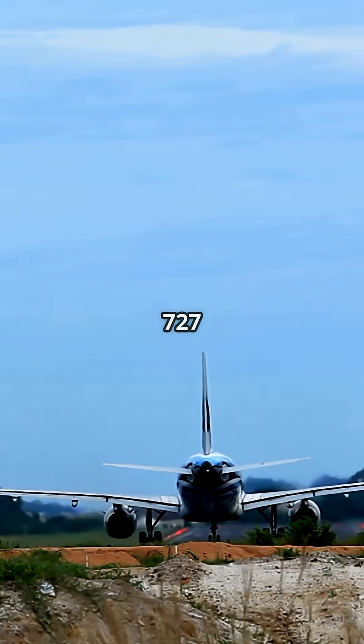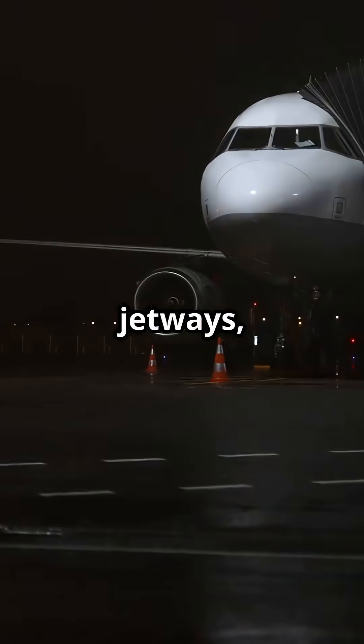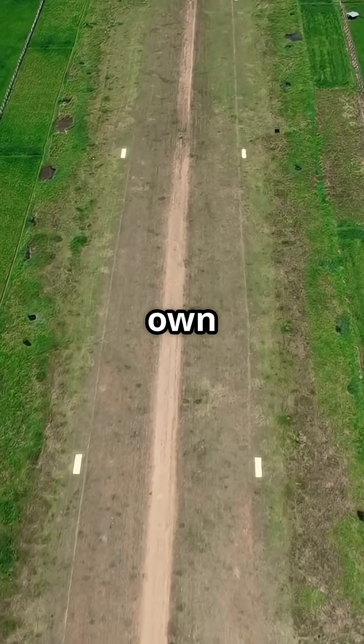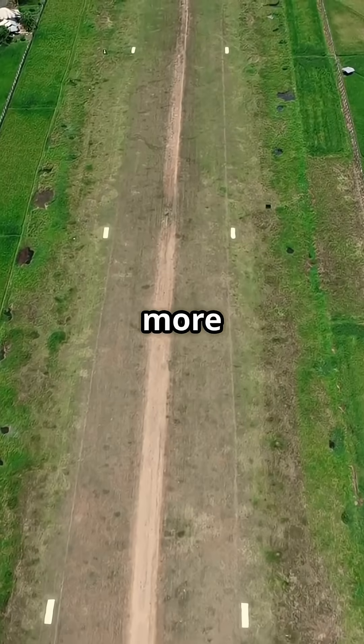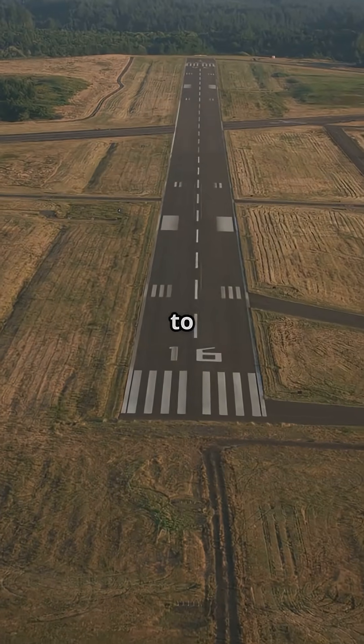Am I the only one who didn't realize the 727 could land almost anywhere? No jetways, no ground crew needed. This jet basically brought its own airport. Back in the 1960s, most airports had little more than a strip of tarmac. Boeing built the 727 to handle that.